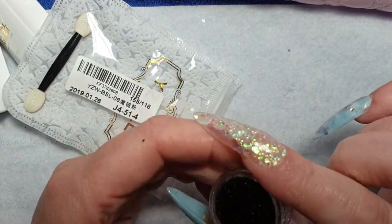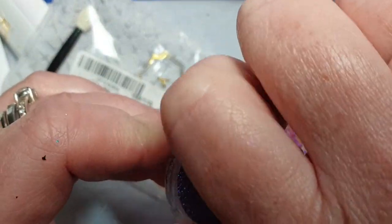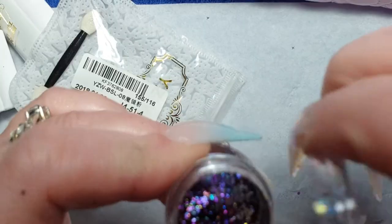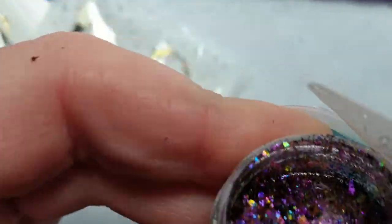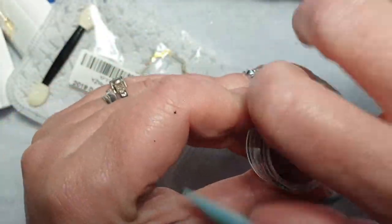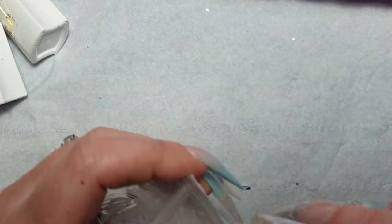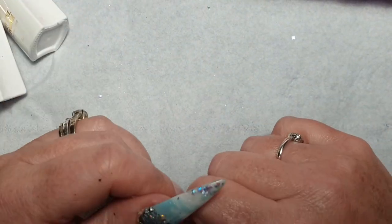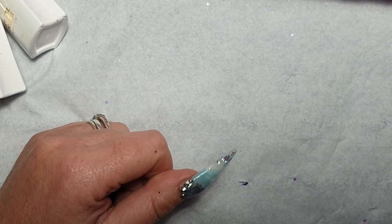I wonder if there are other ones — like a greeny blue one. This one's purple. Oh, it's like a gold and purple — that's gorgeous. God, I hope you can see that, that is nice. They'll be nice on black gel polish. I'll have to do some vampy nails — I'm more into my pastels but I'm going to have to go out my comfort zone and do something else.